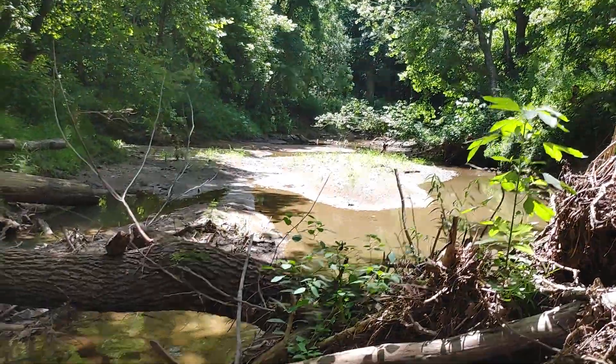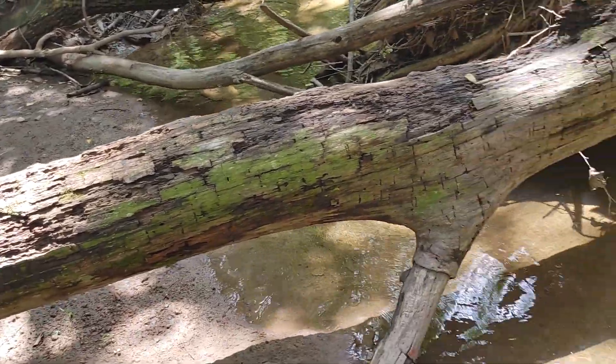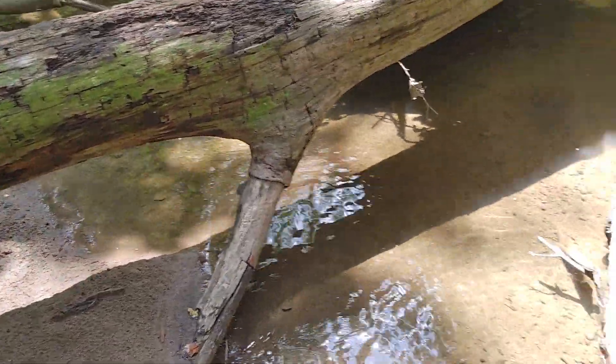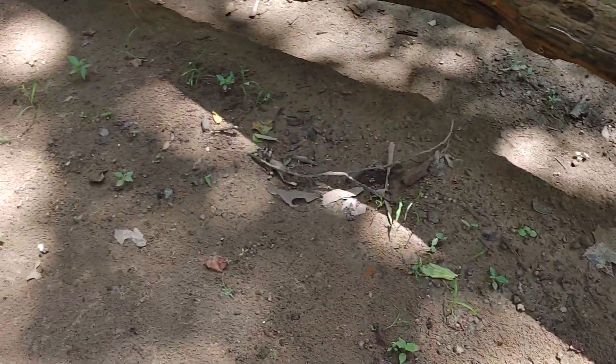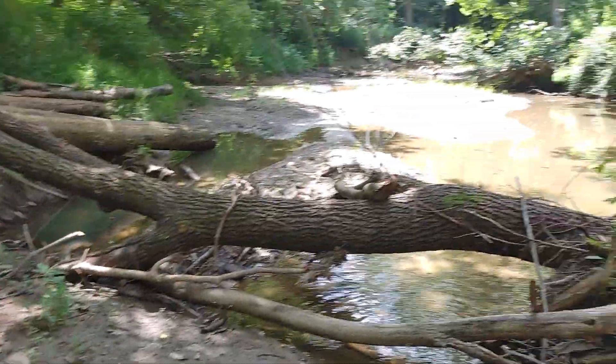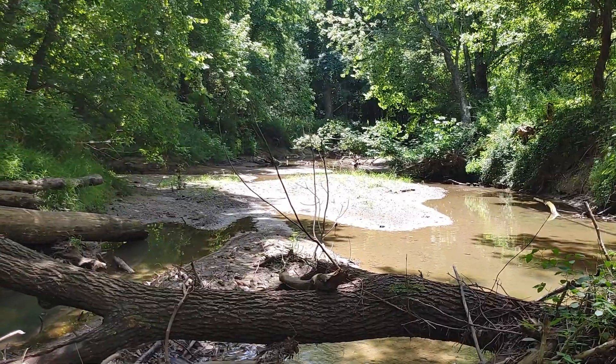I'm gonna go down this last sandbar right here then turn around and head back because I'm a little bit on crunch time. I got some other stuff to do in the afternoon around the house, so hopefully there's a few more things on this other sandbar.